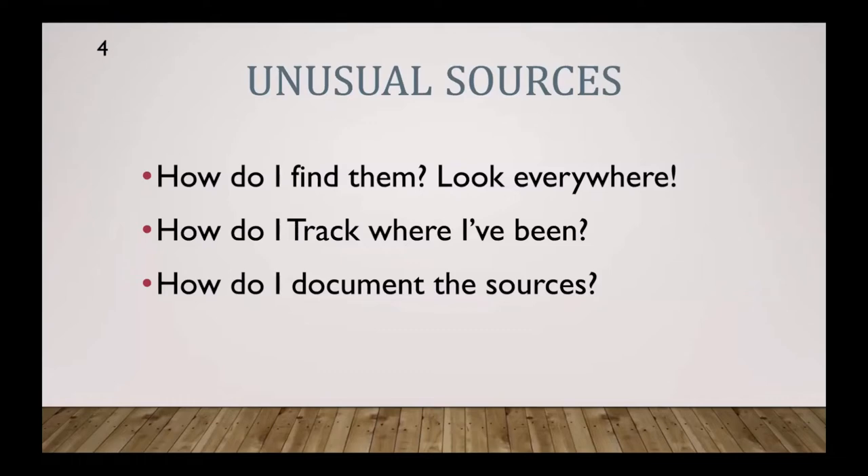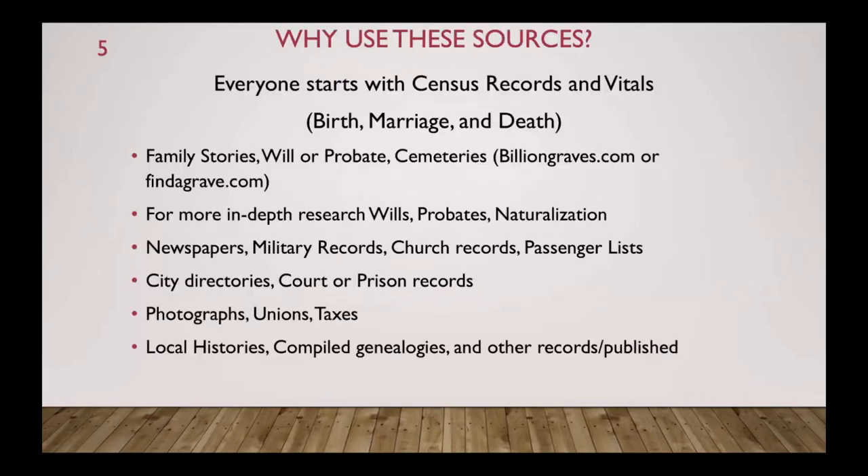Why use these sources? Everybody starts with census records and vitals such as birth, marriage, and death. Then maybe probate, wills, or Find-A-Grave. Occasionally people will delve into wills, probates, maybe naturalization. But it's rare to find somebody that has looked through newspapers, military records, church records, passenger lists, city directories, court, and prison records.